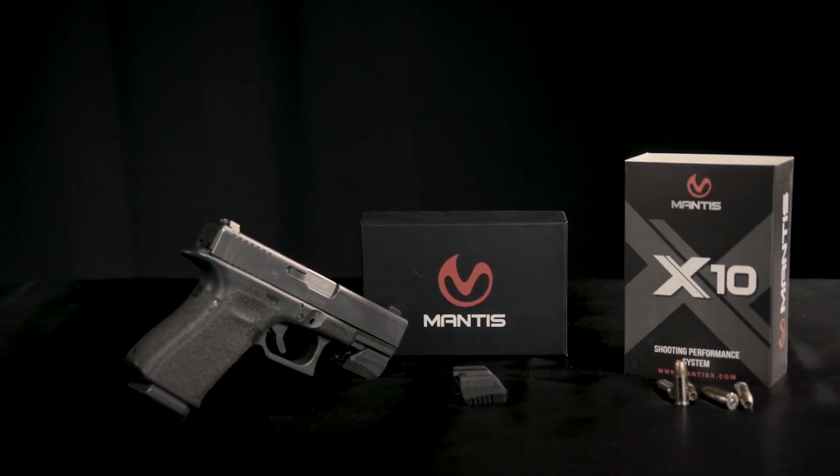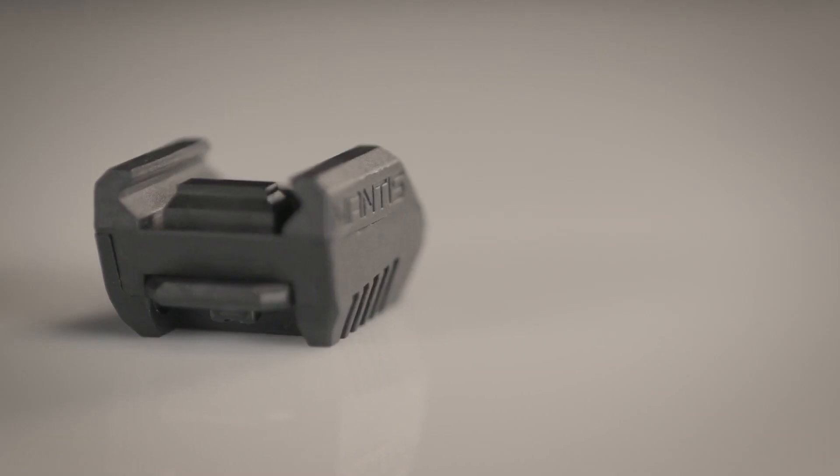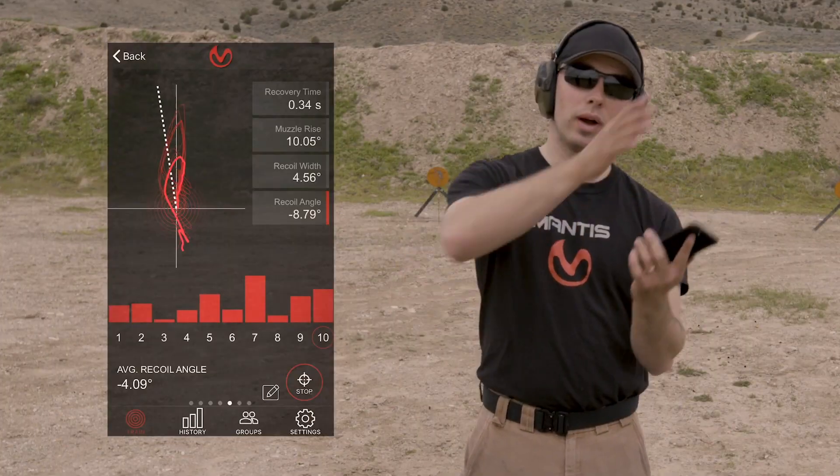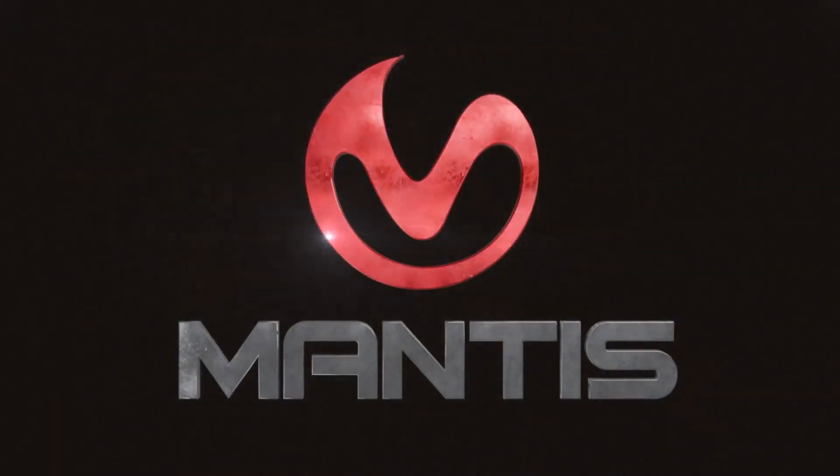The new Mantis X10 firearms performance system has all the goodness of the original, plus holster draw analysis and recoil analysis. It's a fantastic upgrade and I recommend it highly.